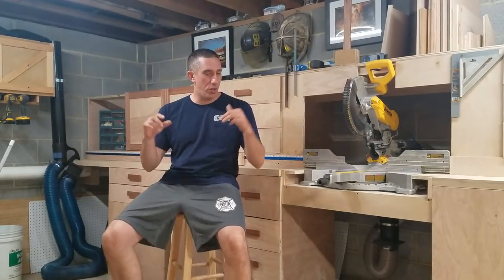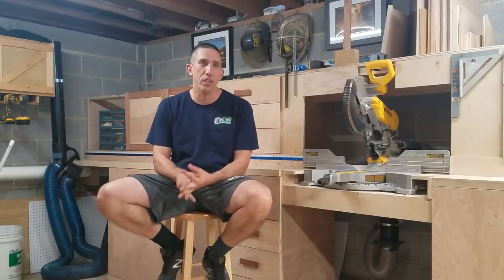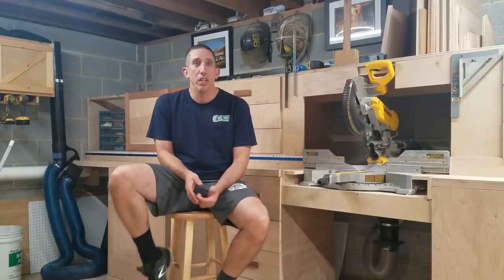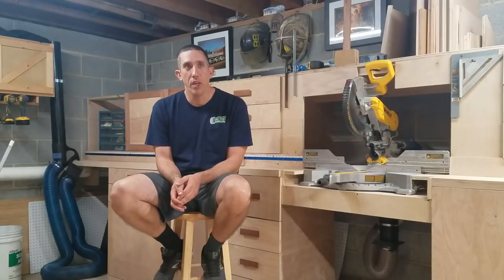What's up everybody? Zach here. I wanted to do a quick video on the Home Depot Seeds Program. I don't believe there are many, if any, videos on YouTube about it, and a lot of people always ask me what it is. The Home Depot Seeds Program is an invite-only program where Home Depot selects individuals who have reviewed products they've purchased from Home Depot to receive products once a month. They send you those products, you review them, and you get to keep them.